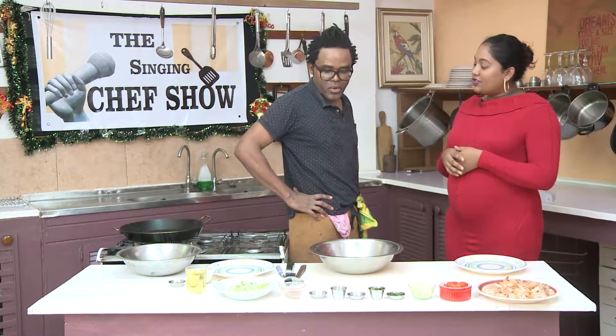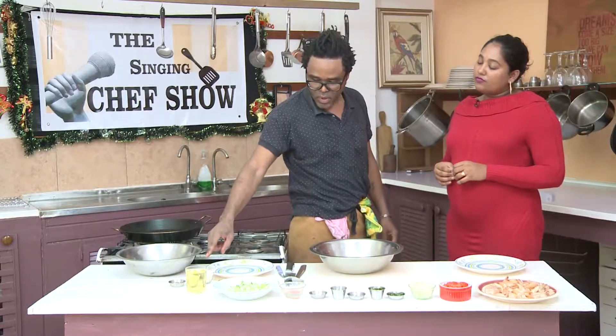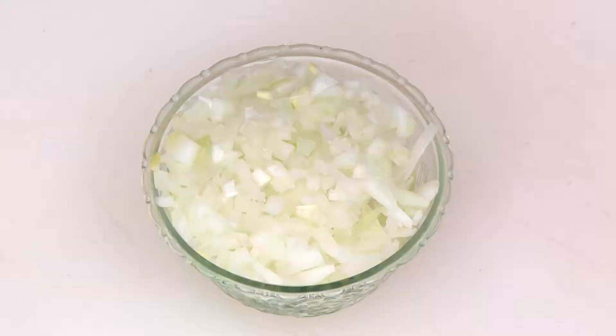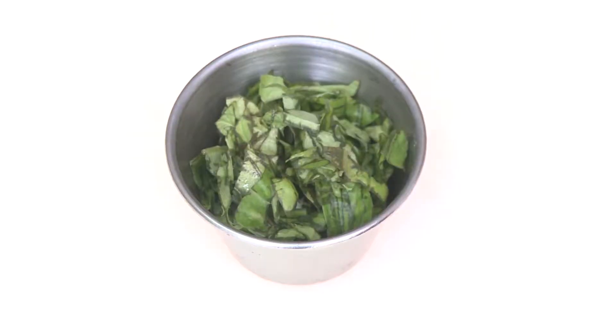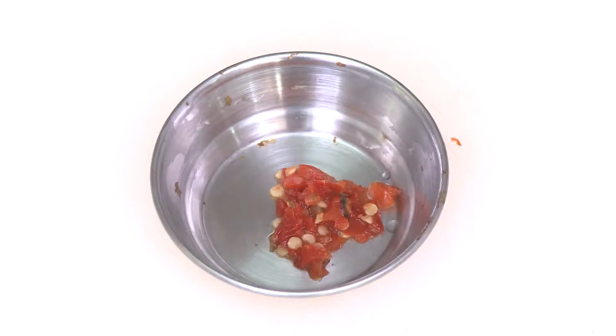Well, we just thought we'd give you something you can make as a quick snack, and if you wanted to, you can add it to your Christmas buffet table. We're going to butterfly prawns that we're going to cook in some cornmeal and salt. We have ingredients here which are tomato, onions, mint, basil — which is marigold — pork, and some lemon juice.